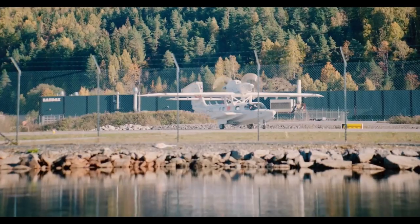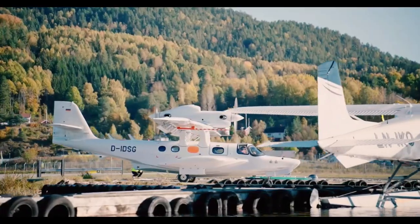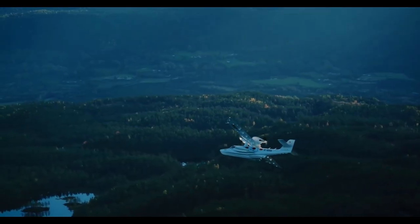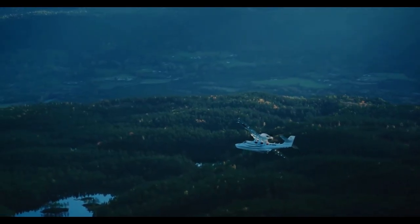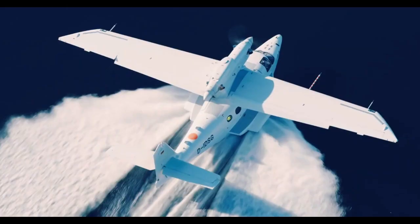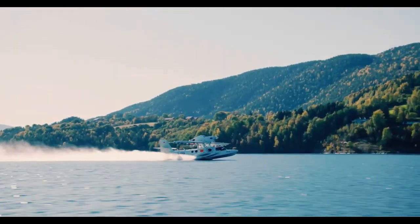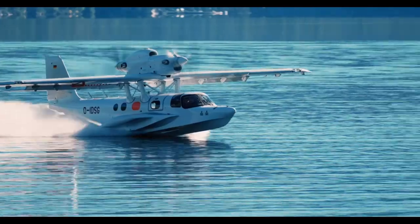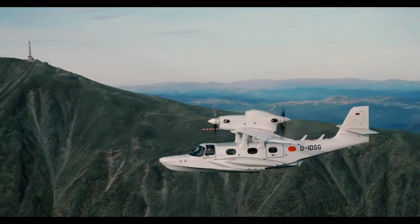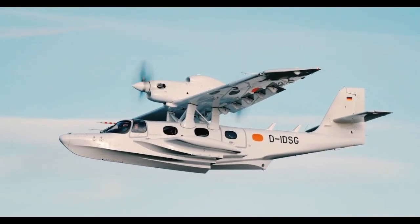One of its standout features is the unique twin-engine push-pull configuration. Instead of mounting both engines on the wings or fuselage sides, the Sea Star places one engine at the front and another at the rear in a linear alignment. This isn't just for aesthetics — it's a brilliant engineering solution that delivers enhanced safety, superior aerodynamic efficiency, and balanced thrust. In the rare event of an engine failure, the aircraft remains perfectly stable.